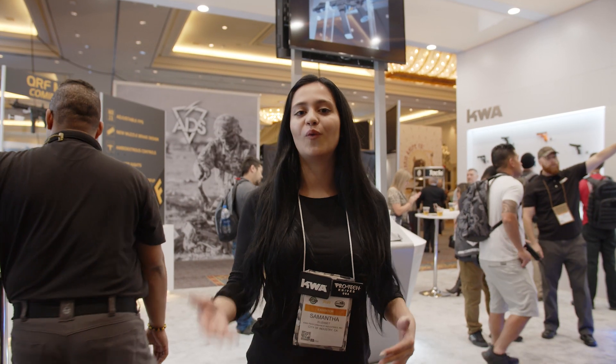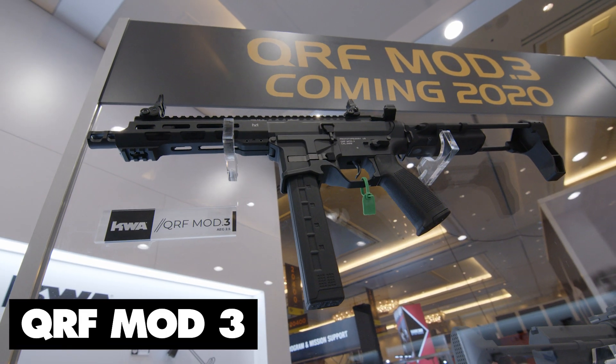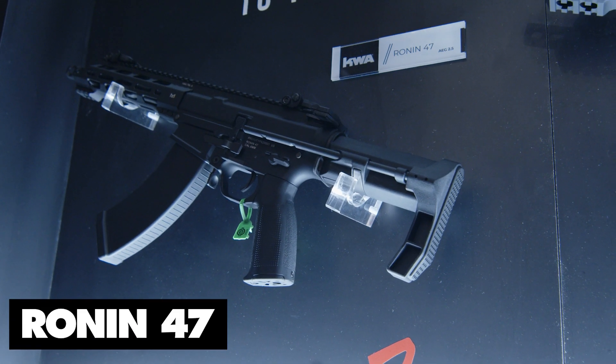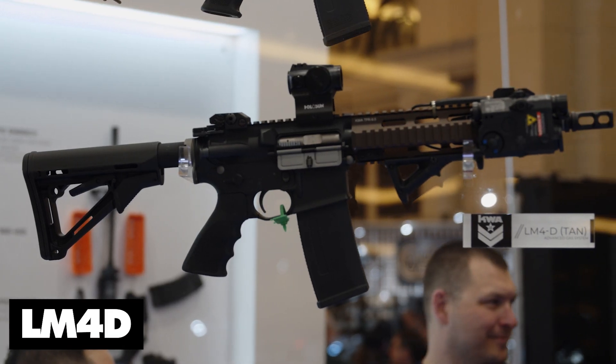Alright guys, that just about sums up our SHOT Show 2020. What did you think about our newest guns? Let us know in the comments. We have the QRF Mod 3, the Ronin 47, and the newest T10 — all amazing guns, as well as our LM4 platform. If you like this video, make sure you hit that like button and subscribe. We're going to be coming out with way more videos. Thanks for watching.